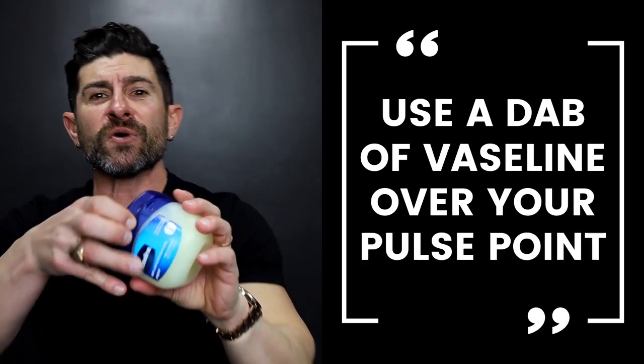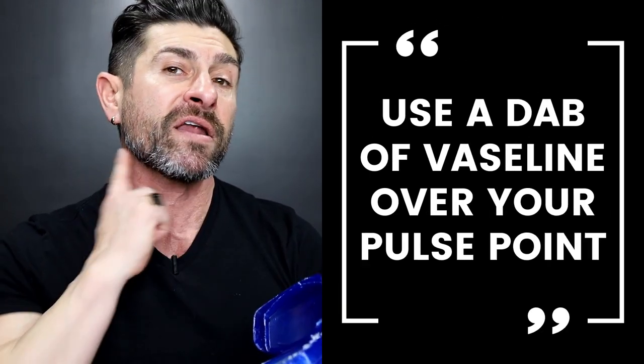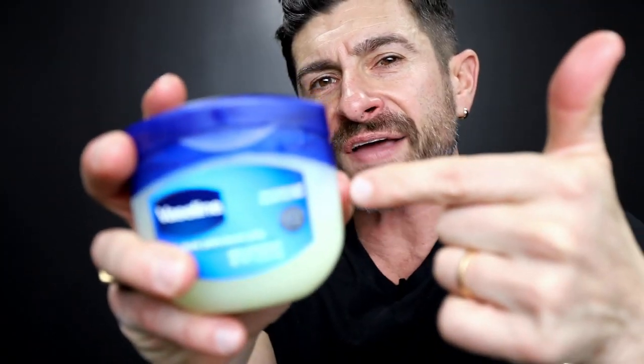Second tip is to use a little dab of Vaseline over your pulse point — on your neck right there — and then apply your fragrance on top of it. The Vaseline is actually going to prevent the fragrance from soaking in. Even though you may be moisturized, you're still going to absorb some of the fragrance. But a small dab of Vaseline on your pulse point will prevent your fragrance from soaking in, make it sit on top of your skin, and project literally like a rock star, 10 times longer.